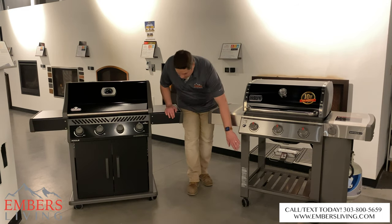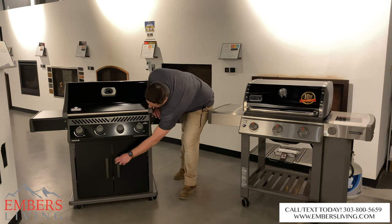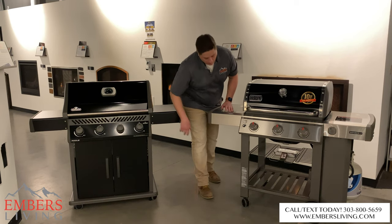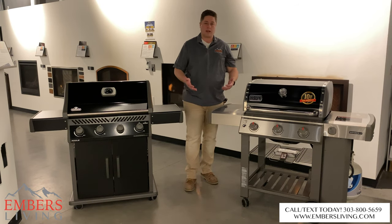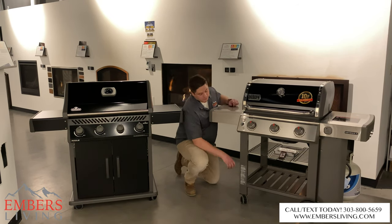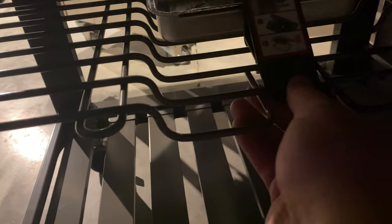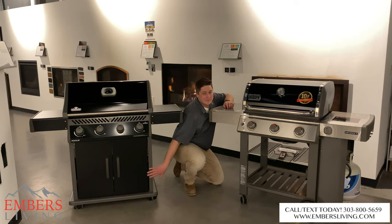The biggest aesthetic difference is the pedestal. The Napoleon has a fully enclosed cabinet where the propane tank fits inside — nice, tight finish, looks more polished. The Weber has an open cart concept. Performance-wise it doesn't make much difference, but sitting on your deck at home, which would you rather look at? Personally, I think the enclosed pedestal gives a much cleaner finish. Also, the Weber's grease trap is fully exposed — if you have a dog, he's going to have a field day with that.